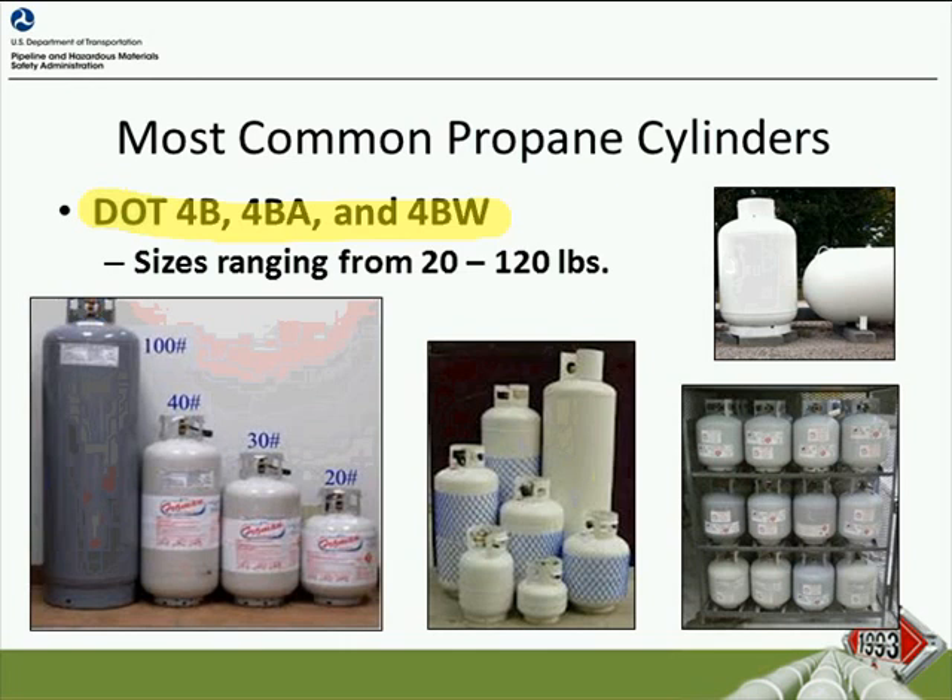We want to understand some of the markings and codes on these cylinders and also talk about the reuse of these cylinders. The majority of propane cylinders are authorized to be refilled and used multiple times when certain conditions are met and they are within standard and properly maintained. DOT specification cylinders used to transport LP gas in commerce must be requalified and recertified 12 years after their original manufacture date, and depending on the method used for requalification, every 5, 7, or 12 years thereafter.